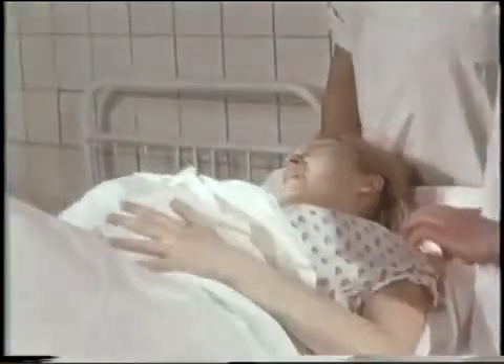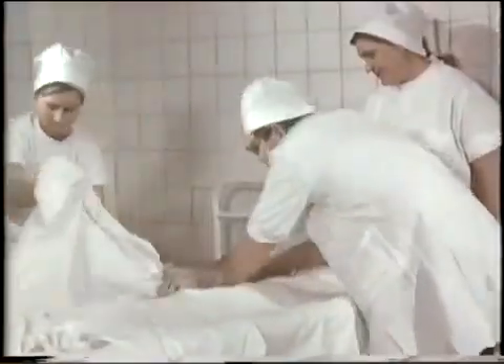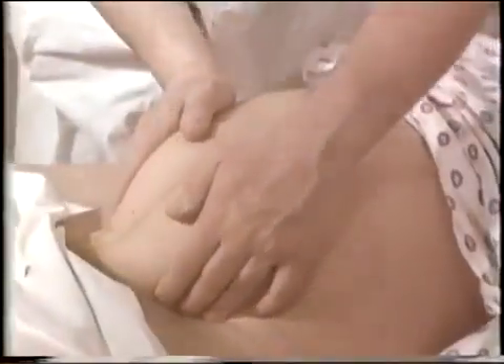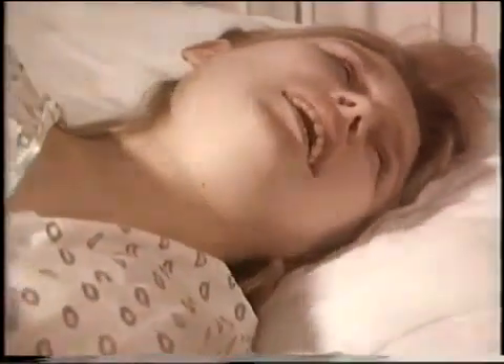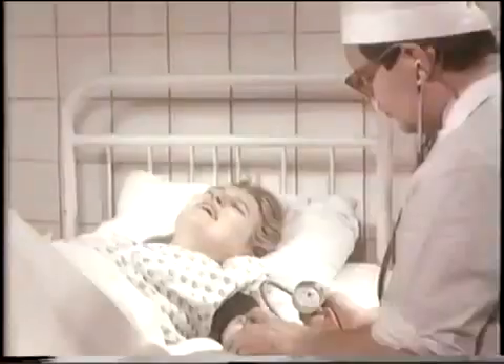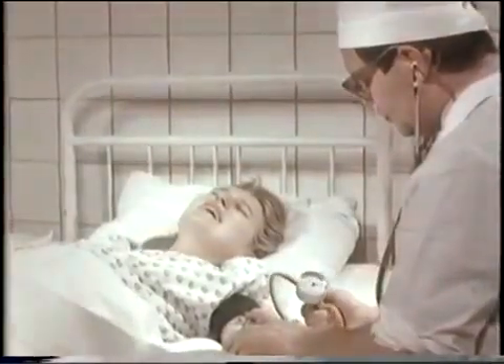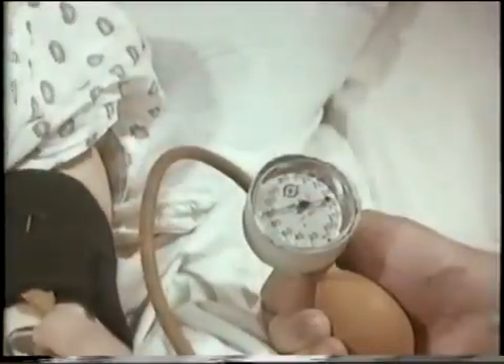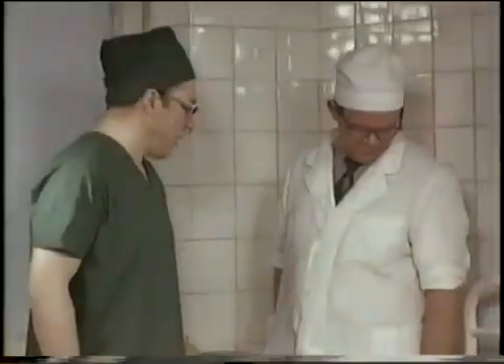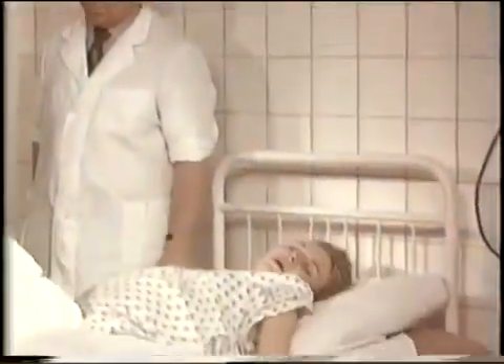In the maternity hospital, a first-time pregnant patient was received, not having undergone physio-psycho-preventive training. The beginning of the first period of labor was established. Blood pressure is normal. In such a situation, to obtain a sedative effect, you can use seduxin, belonging to the group of ataracts.